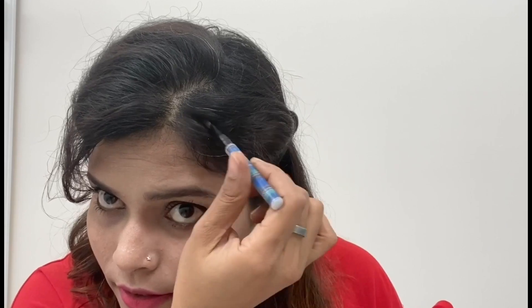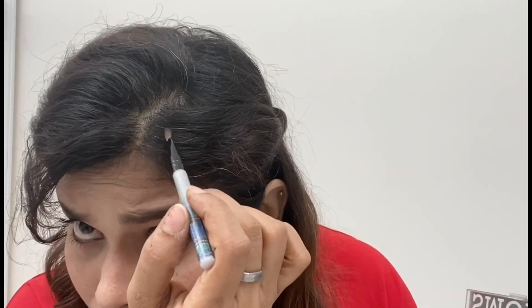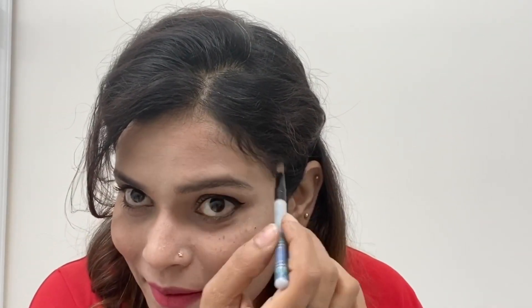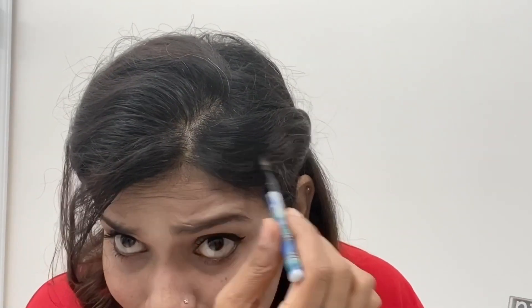Take black coloured eyeshadow and any brush will work — I'm using this small one. Take the black coloured eyeshadow and just apply it wherever you see grey hair. You can see the magic — it's gone, completely, within two minutes and without doing any hair colouring.